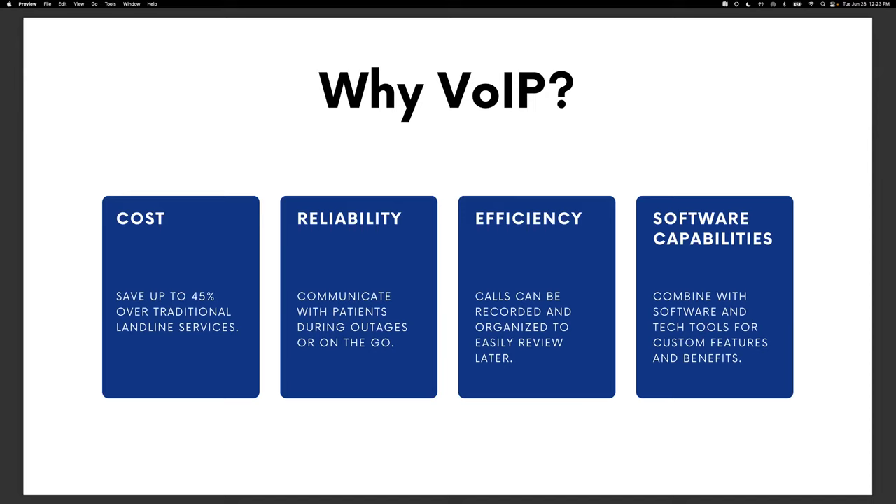The next benefit is efficiency. Many VoIP internet-based phone systems record and organize every call, every voicemail, every interaction, so you can easily review your communications later. This is huge if you miss calls, need to schedule callbacks, monitor and train your staff on phone efficiency, or handle a disputed claim. You can go back and recall important details about patient conversations because over the internet, everything is recorded and organized.